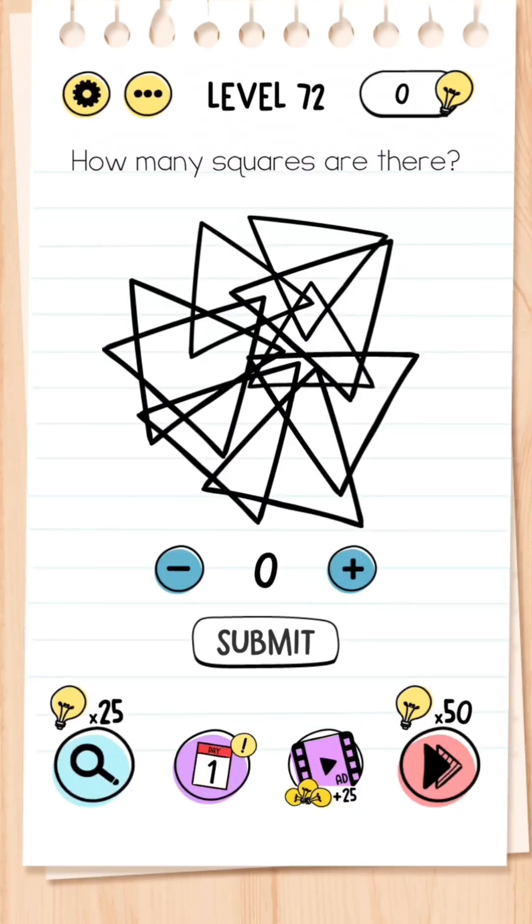Level 72: How many squares are there? This is probably one of the easiest questions so far — they're all triangles, there are no squares, so the answer is simply zero.